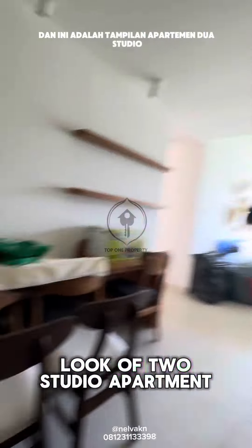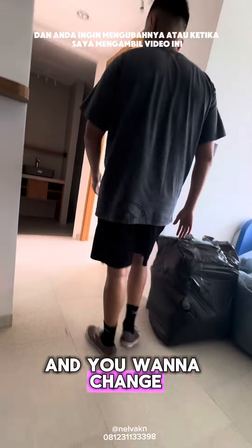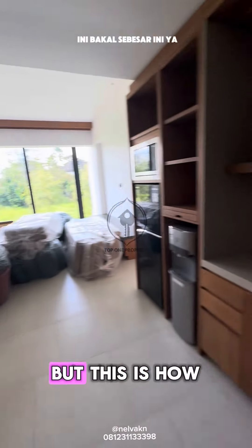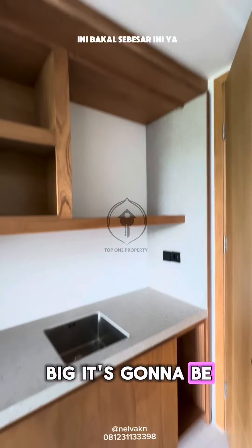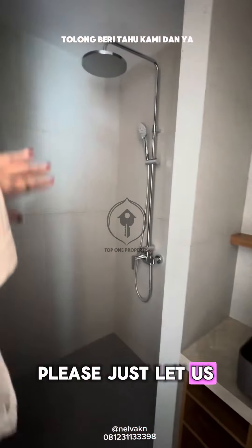This is the look of two studio apartments combined. If you want to buy two studio apartments and change the layout — when I took this video it was messy, we are still renovating — but this is how big it's going to be. Everything is fully furnished by default, but if you have any requests, please just let us know.